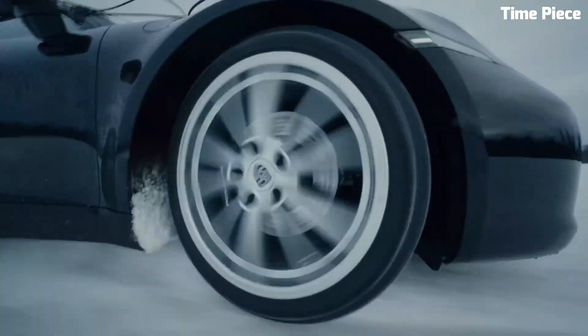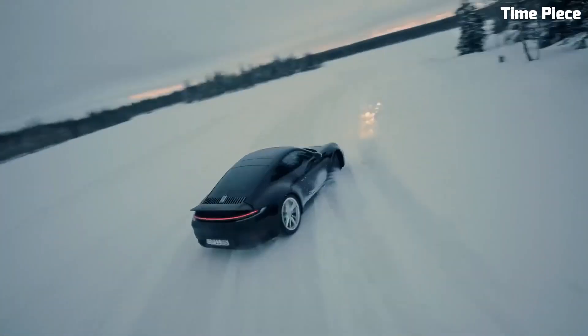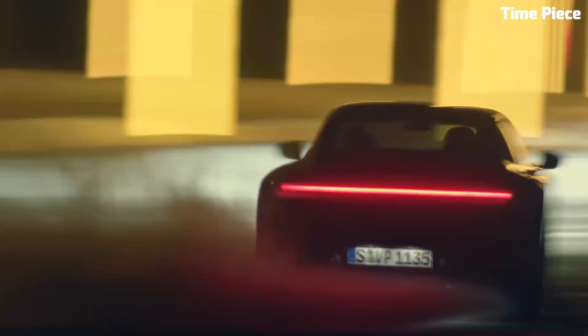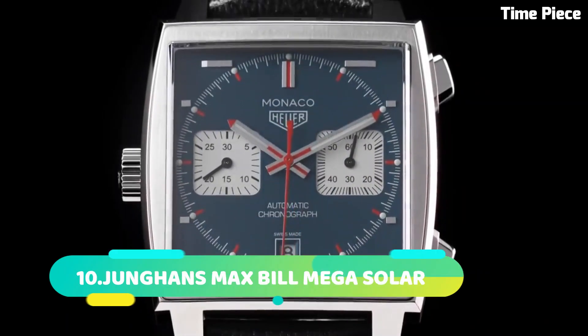Its chronograph function adds versatility, perfect for timing events with precision. The TAG Heuer Carrera X is more than just a timepiece — it's a symbol of sophistication and performance, making it an essential accessory for those who demand the best in both style and functionality.